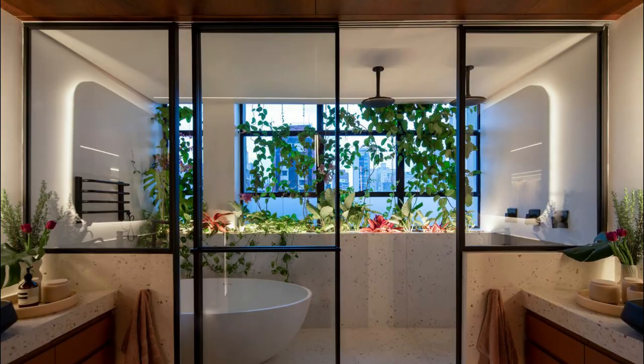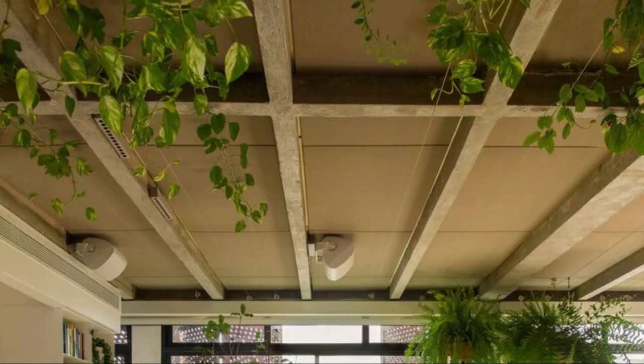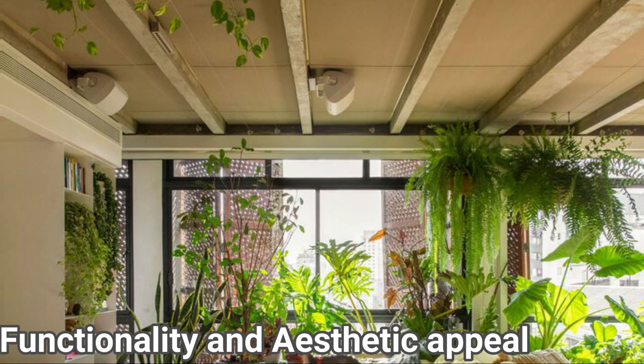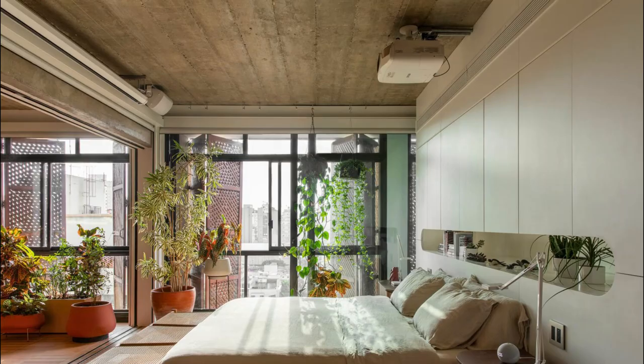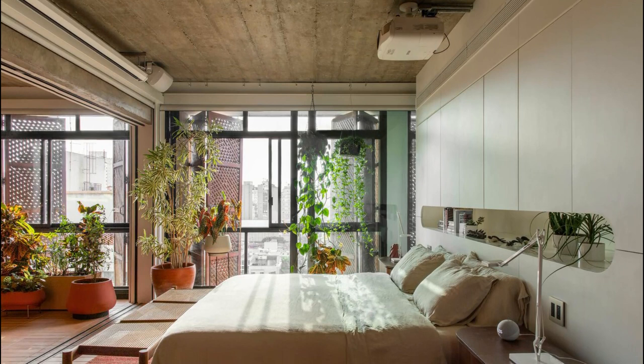The Veranda Apartment features remarkable elements such as acoustic glass sliding doors and large panels of automated curtains. These architectural features contribute to the overall design concept and enhance the functionality and aesthetic appeal of the living space.